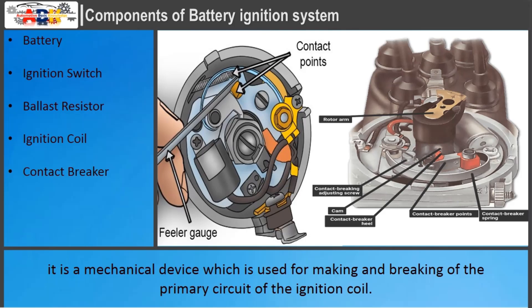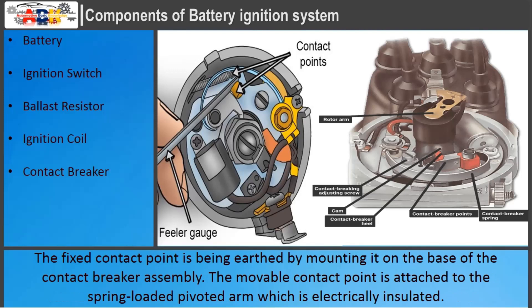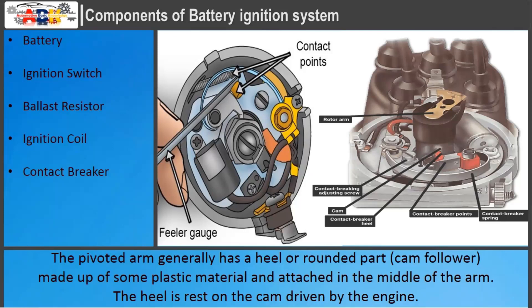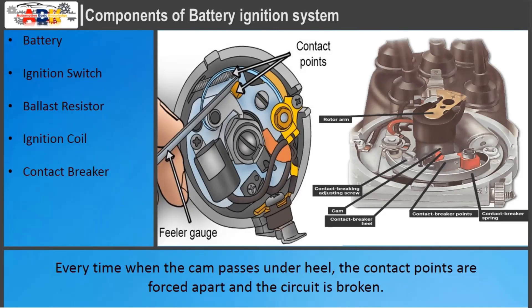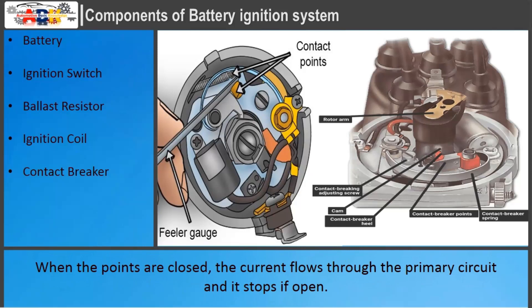Contact Breaker: It is a mechanical device used for making and breaking the primary circuit of the ignition coil. It has two metal points made of tungsten placed against each other, with a circular flat face of about 3 mm diameter. One point is fixed and the other is movable. The fixed contact point is earthed by mounting it on the base of the contact breaker assembly. The movable contact point is attached to a spring-loaded pivoted arm, which is electrically insulated. The arm has a heel or cam follower made of plastic, resting on a cam driven by the engine. Every time the cam passes under the heel, the contact points are forced apart and the circuit is broken. The spring holds the points together when not separated, closing the primary circuit. When the points are closed, current flows through the primary circuit; when open, it stops.